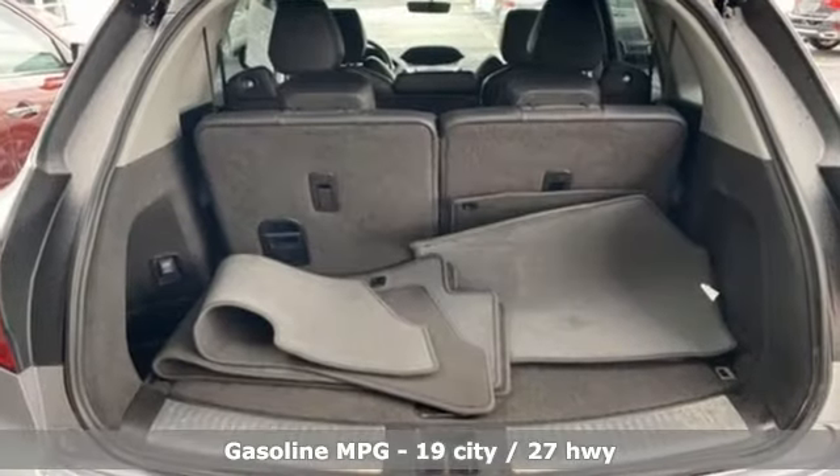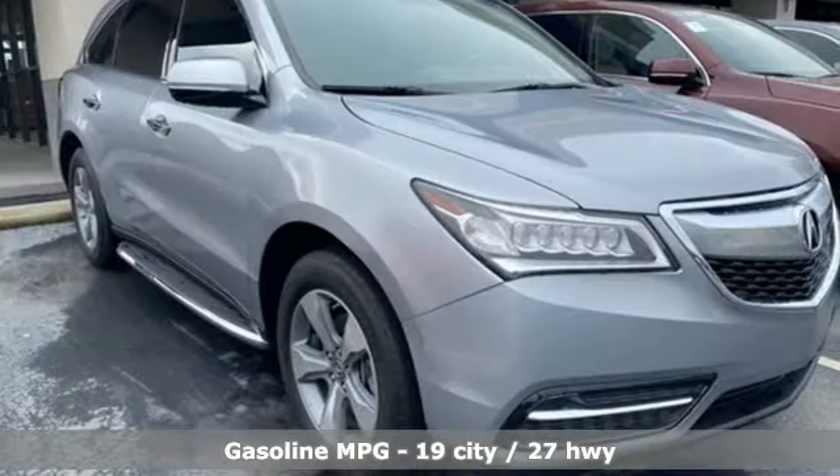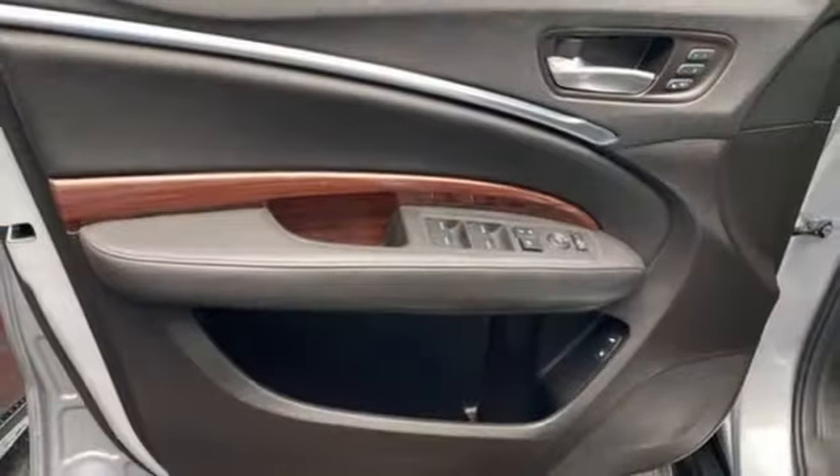V6 engine, gas pressurized shocks, streaming audio, memory exterior door mirror settings, front heated leather bucket seats, auto dimming rear view mirror, AM-FM satellite radio.